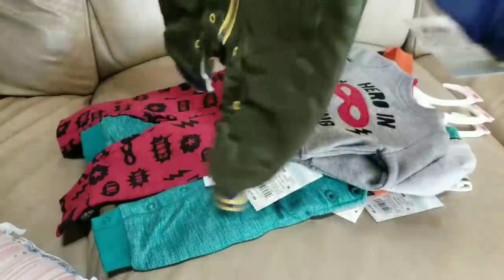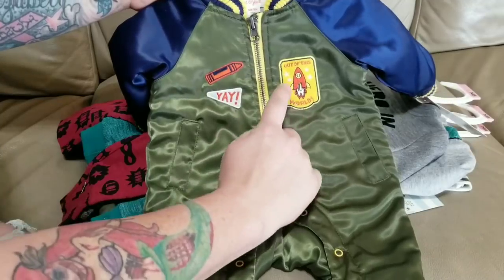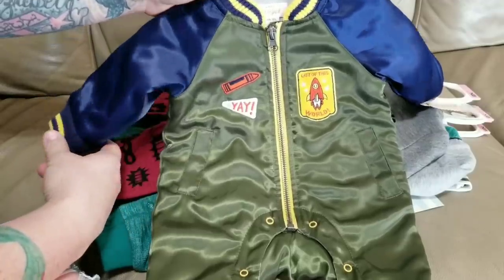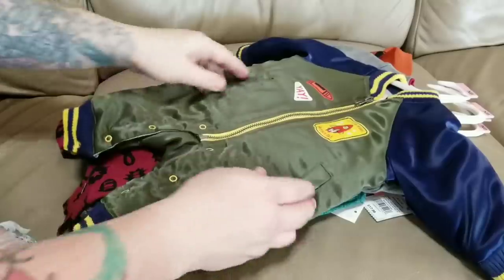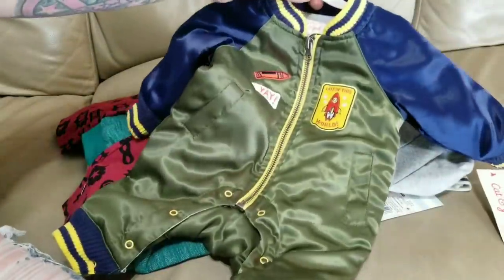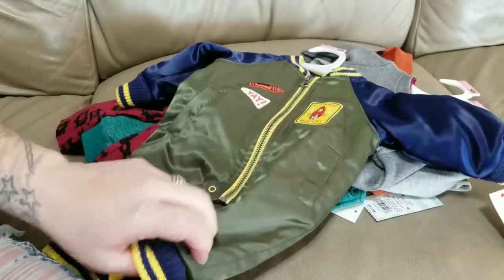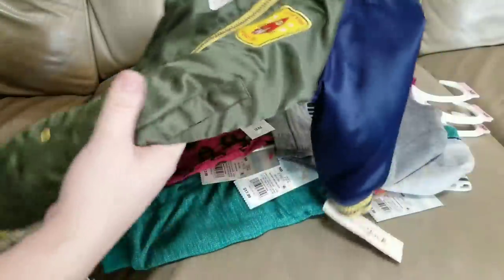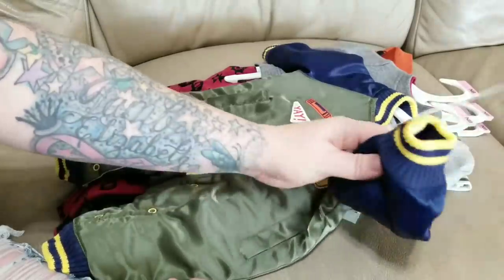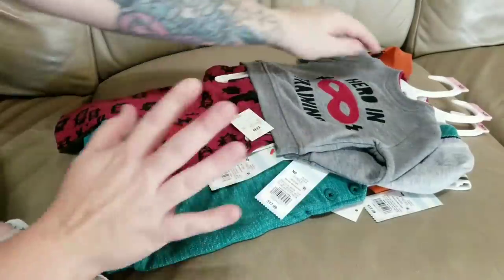This super cute outfit from Target looks like a little astronaut suit. The center is like an olive gray with a couple of patches — one patch says 'Out of This World' with a rocket ship. The arms are a navy blue, shiny, and trimmed with yellow. He's just going to look like a little peanut in there since he's a smaller newborn. It's lined inside with gray sweatpants material — it's a thicker, really warm outfit.